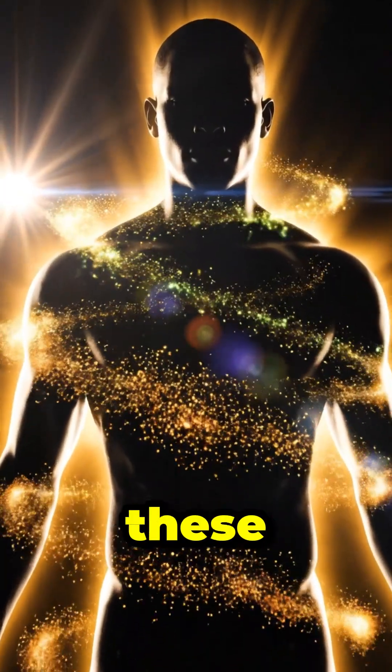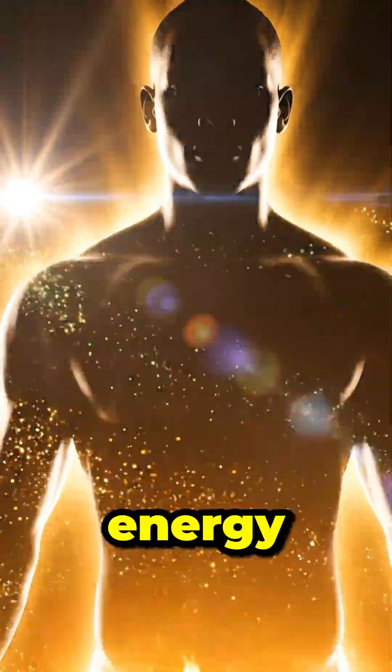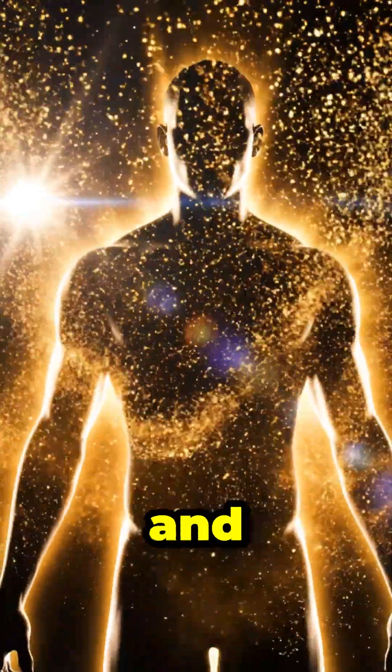All together, these processes deliver energy, improve digestion, and support heart health.